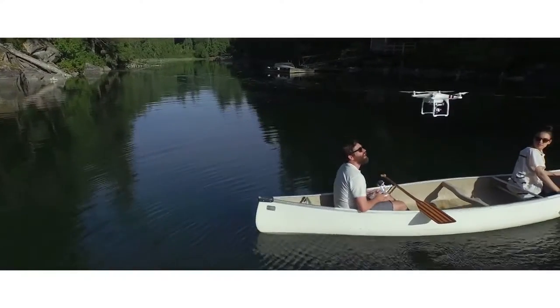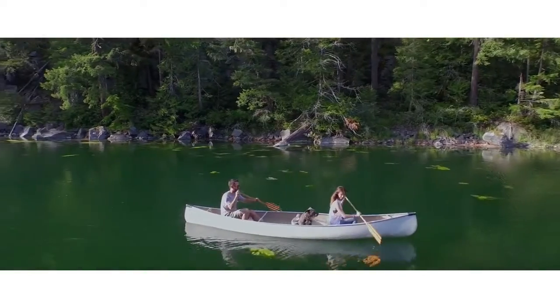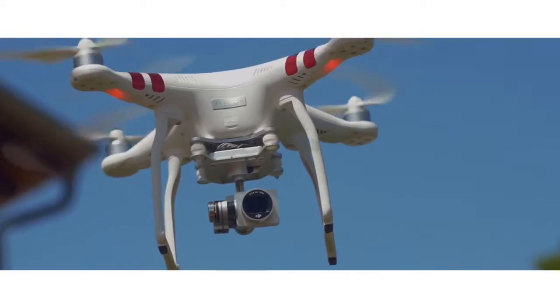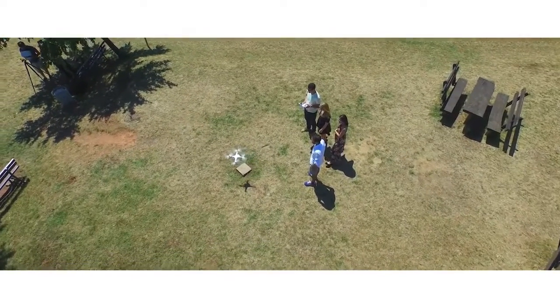Built-in GPS and state-of-the-art intelligent flight systems combine to give you peace of mind as you fly, with the Phantom's auto-hover capabilities and return-to-home making every time you use it easy and safe.